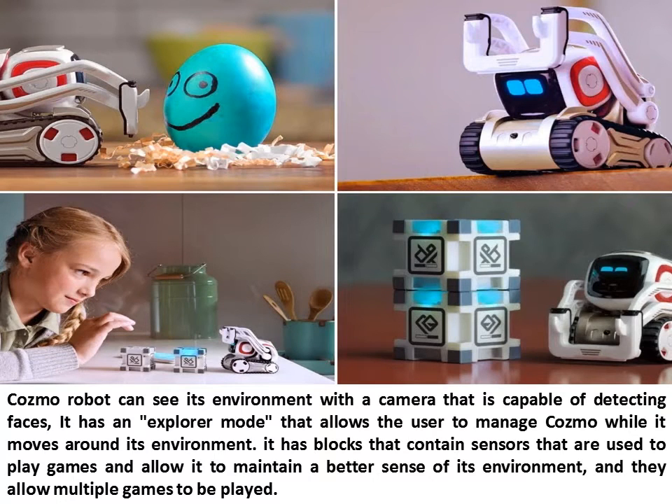Cosmo Robot can see its environment with a camera that is capable of detecting faces. It has an explorer mode that allows the user to manage Cosmo while it moves around its environment. It has blocks that contain sensors used to play games and allow it to maintain a better sense of its environment, and they allow multiple games to be played.